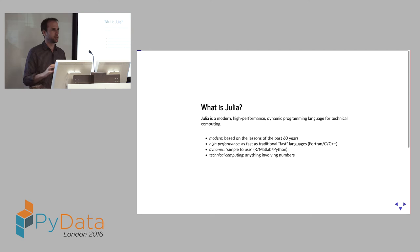By dynamic, the definition is a bit vague, but we basically mean it's easy to use — as straightforward as Python or R. And then finally, technical computing is our core target. Anything involving numbers or arrays of that sort of thing is basically what we're really focusing on.